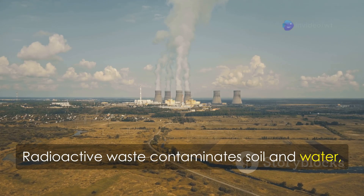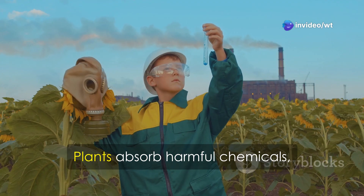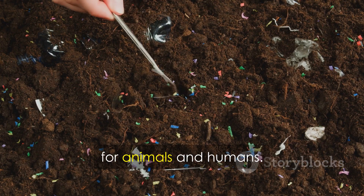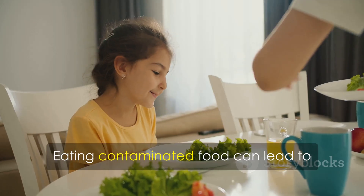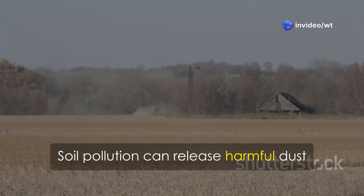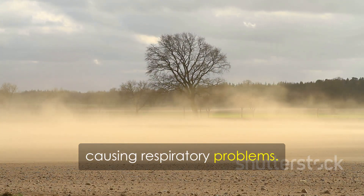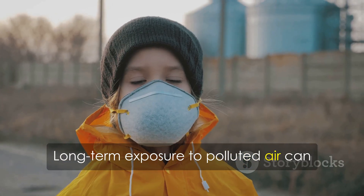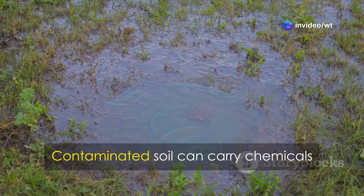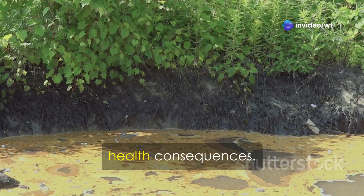Radioactive waste contaminates soil and water, remaining hazardous for thousands of years. Soil pollution affects our food — plants absorb harmful chemicals, entering the food chain and causing health problems for animals and humans. Eating contaminated food can lead to organ damage and cancer. Soil pollution can also release harmful dust particles into the air; when inhaled, these cause respiratory problems. Contaminated soil can carry chemicals into groundwater, with serious health consequences.